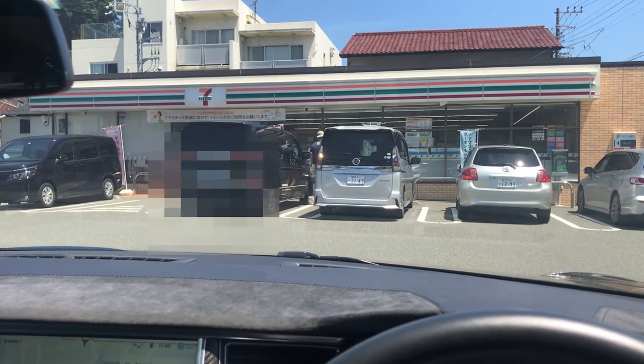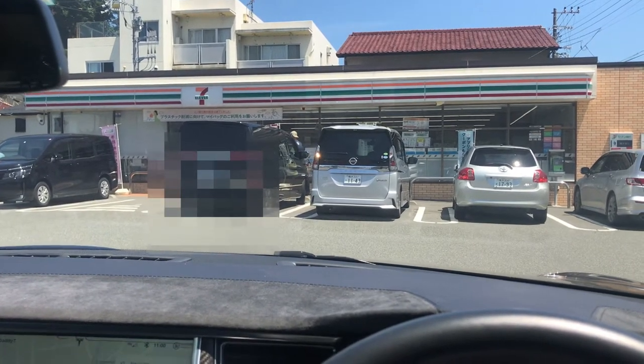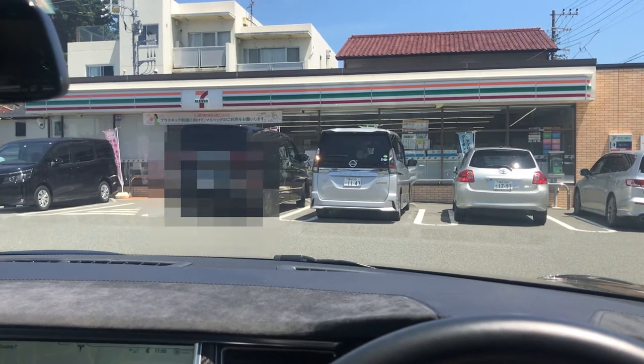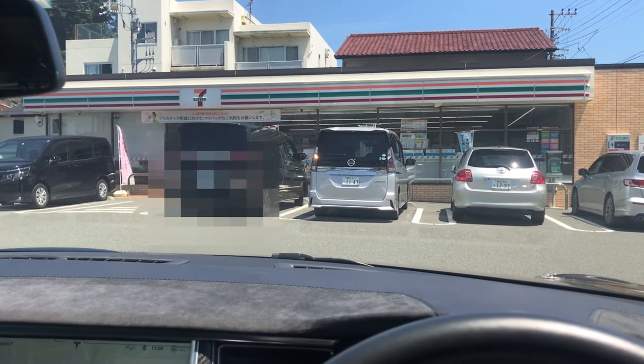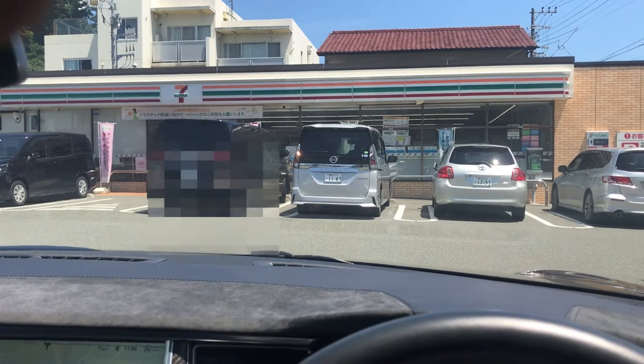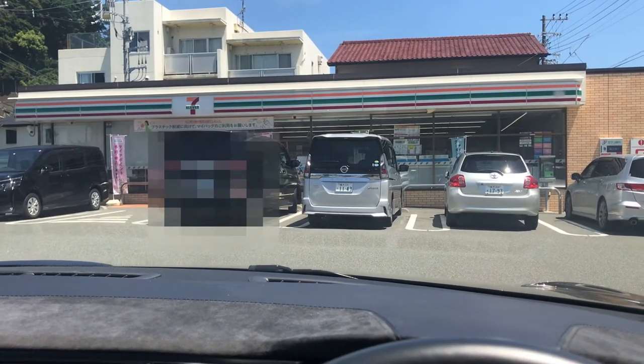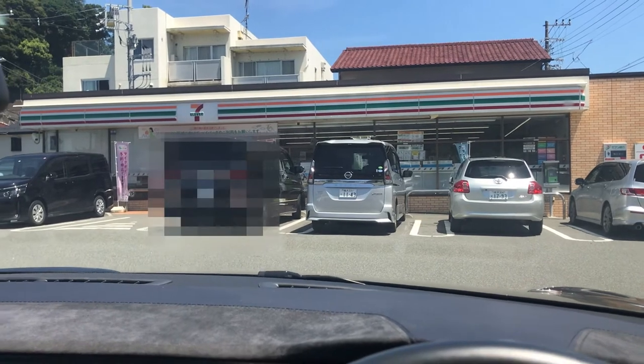The only place where 7-Eleven does not exist is in Okinawa. I lived there for three years back in 2008 to 2011, and my wife is actually from there. When we go back, we still never see a 7-Eleven — so it's not in Okinawa.